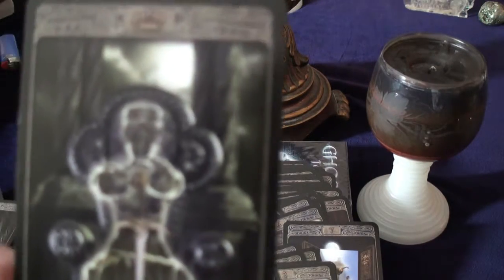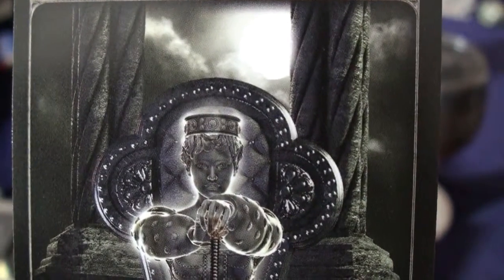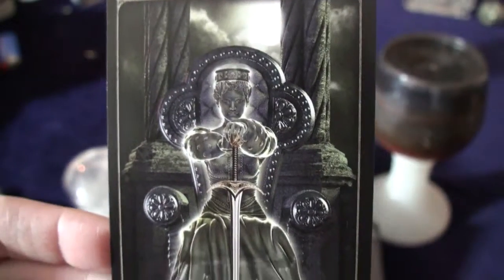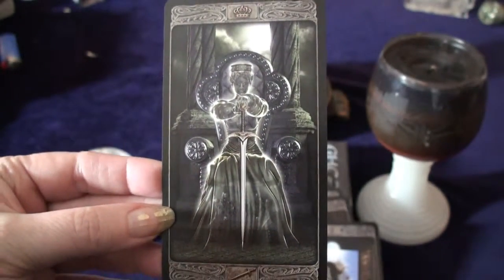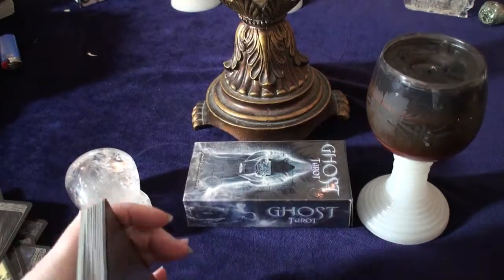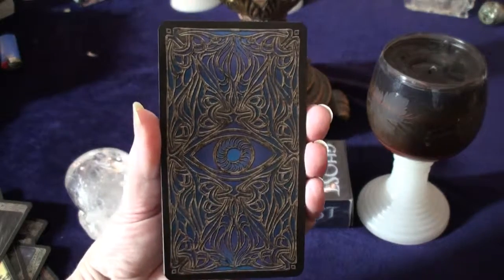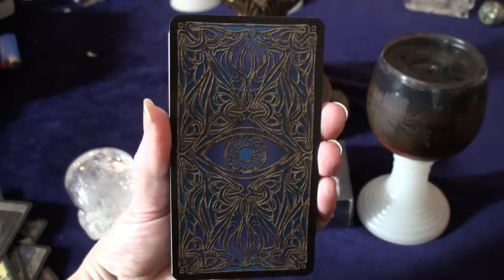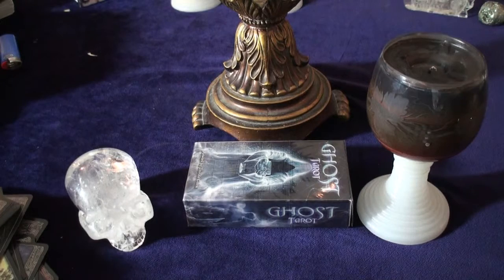Here's our Queen of Swords. Look at that detail — oh my god. I'm going to show you the backs because I didn't do that yet. Gorgeous, gorgeous back — I love that. Well, that is it. That's our Ghost Tarot. Thanks for watching and we'll see you again soon. Bye-bye.